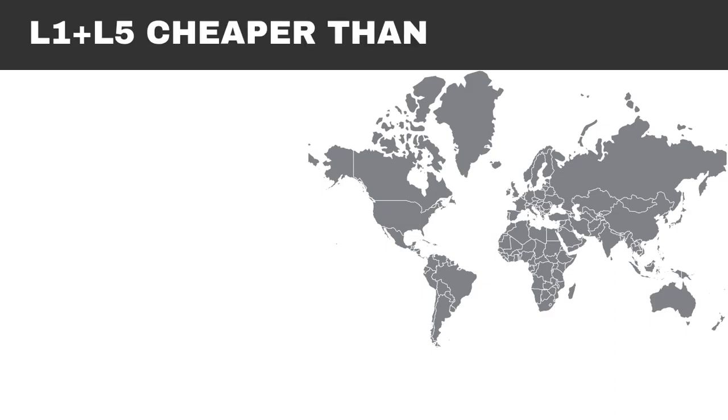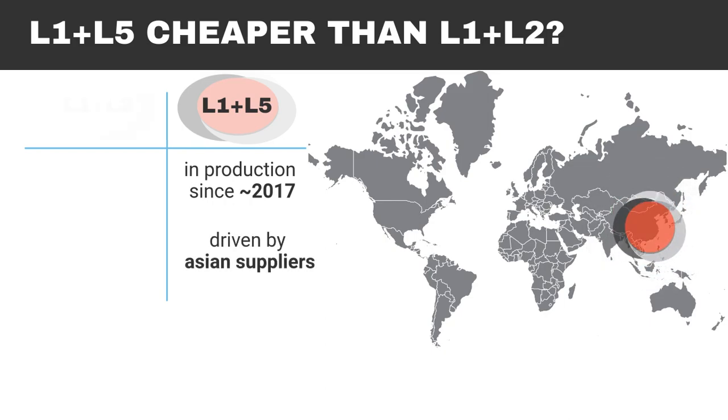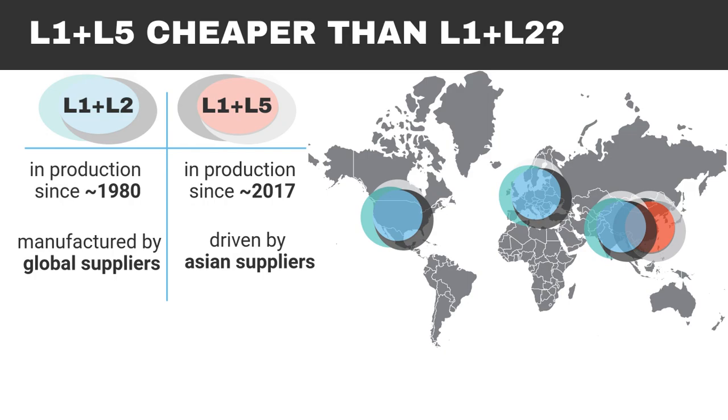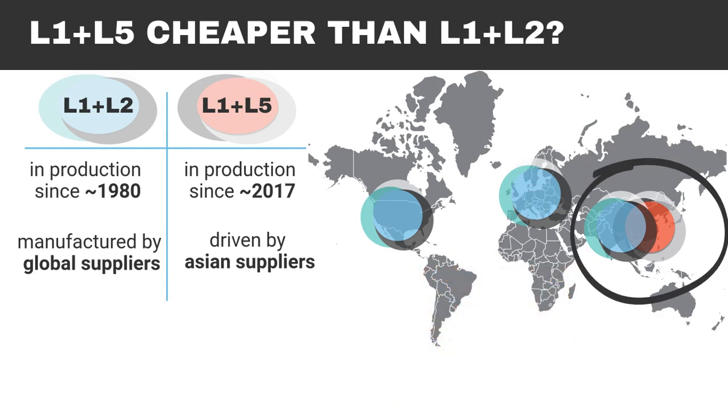Is it really cheaper? The production of L1-L5 receivers took off around 2017, mainly in China, while L1-L2 receivers had been on the global market for several decades. If we look at online prices and quotations from vendors, L1-L5 seems more affordable. However, a closer inspection reveals that this is an artificial price driven by newer and lower-cost Asian manufacturers. In fact, manufacturing cost is actually the same.